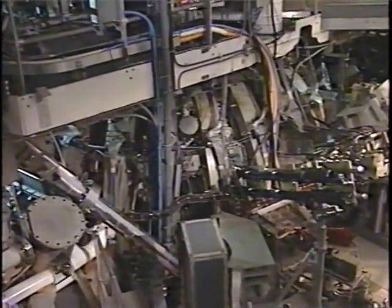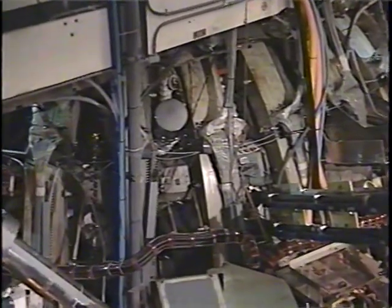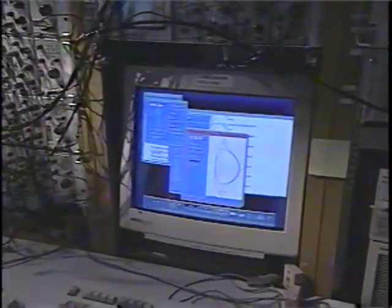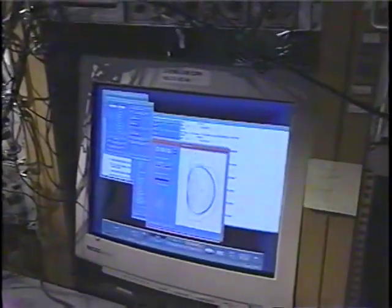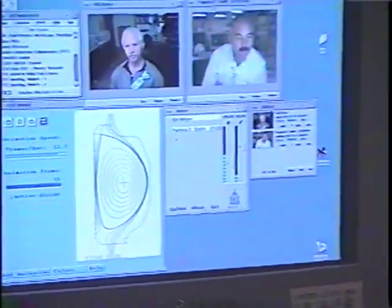A camera, viewing the inside of the tokamak, monitors the experiment and sends back images to the researchers. When the ionized fuel forms a plasma, a light is emitted, indicated by a bright flash on the screen. This experimental data is then processed and made available to remote researchers in time to evaluate the results for the next shot 15 minutes later.